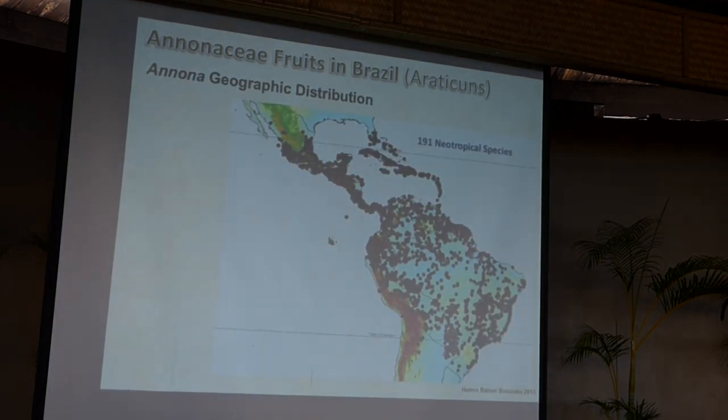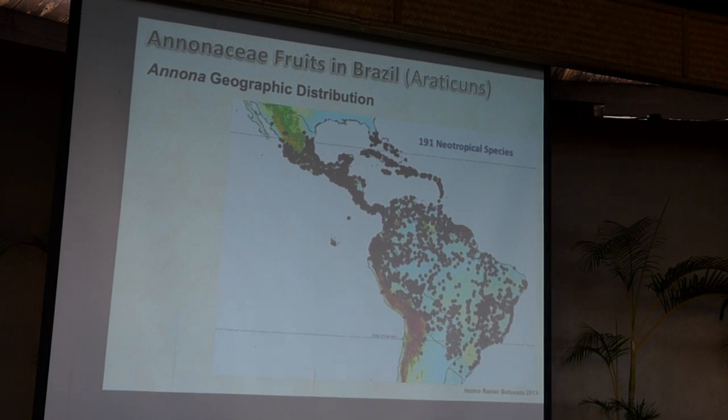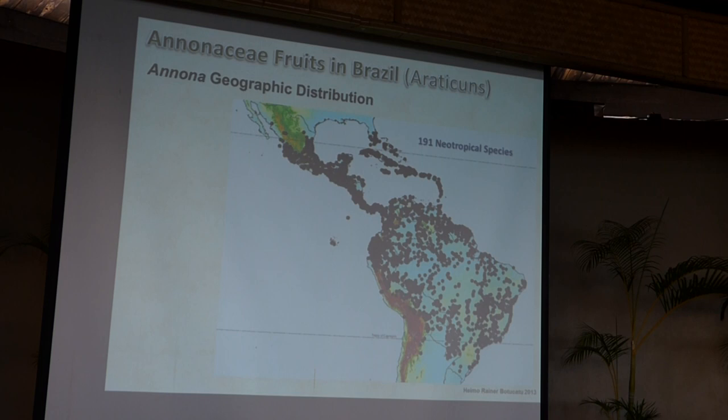The whole Annona genus has almost 200 species, with centers of biodiversity in Central America, South Mexico, and the Caribbean. There is also high diversity in the western Amazon — Peru has many nice species. And in Brazil, particularly in the central region called the Cerrado, which is a dry savanna, there are significant concentrations of species.